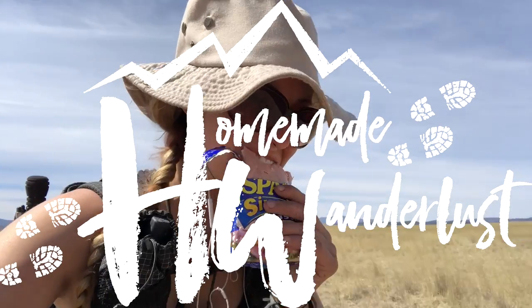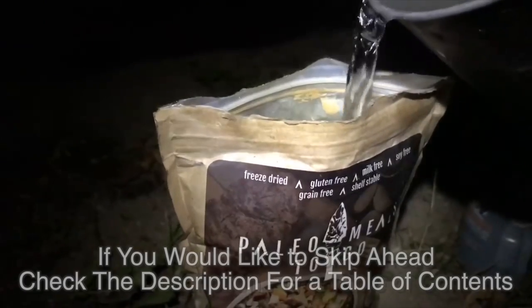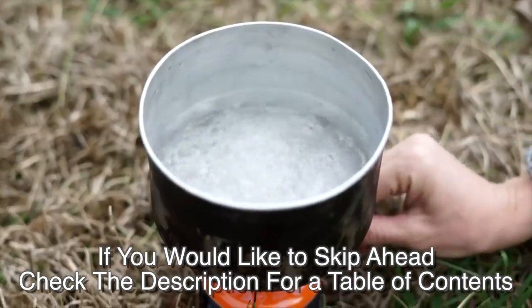Hey y'all, Dixie here. Today I want to talk about all things related to food while backpacking. I'm going to cover types of food that you can cook, some options if you decide that you don't want to cook, food storage, stoves, and cookware. When considering the type of food you're going to take backpacking, you really have to ask yourself one main question: do I want to cook or do I not want to cook?